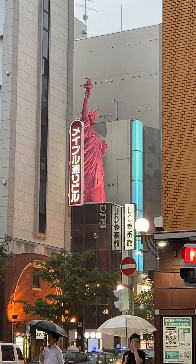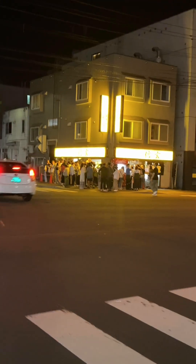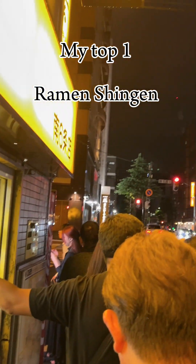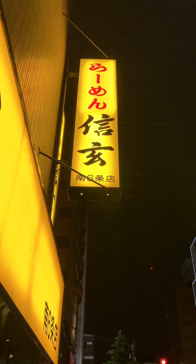Let's rate the best ramen shops in Sapporo, Japan. I tried four of the most popular miso ramen shops. My top one is Ramen Shenzhen, Minami 6-jou branch.